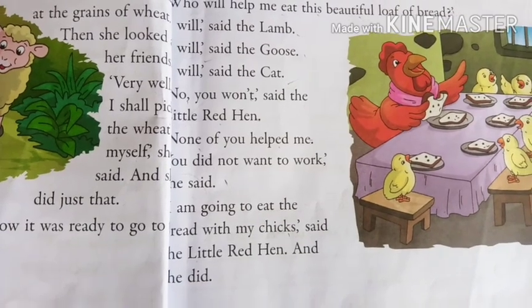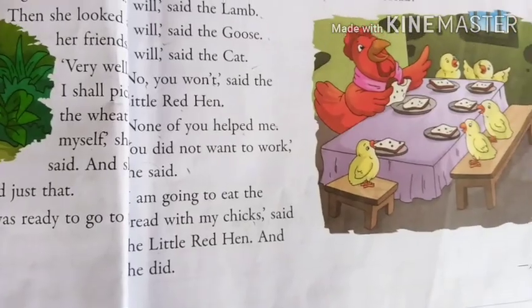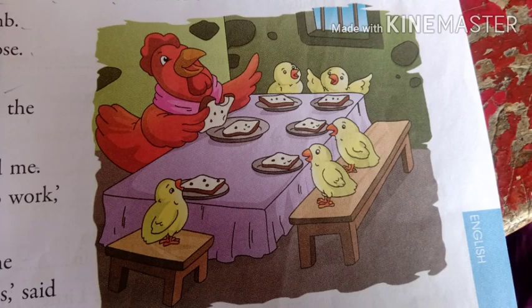She ate the tasty bread with her tiny little chicks. So children, this is a story all about helping one another. If you don't help, nobody will help you. You should learn to be helpful — helpful to your friends, parents, relatives, brothers, sisters, anybody who is in need. But not during exams, children — helping during an exam is called cheating. So except during exams, you should always be a helpful person.